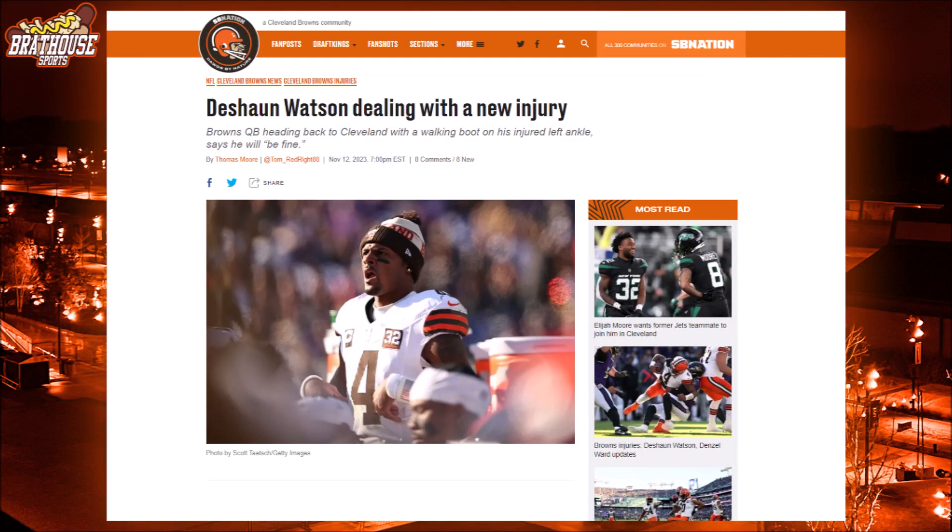Deshaun Watson is dealing with an injury yet again, this time to his left ankle. He took several hits during the Ravens game, the most notable coming from former Brown Jadeveon Clowney in the second quarter. Watson was noticeably limping during the remainder of the game but kept playing. He left M&T Bank Stadium wearing a walking boot. When asked about his injury, Watson said he wasn't feeling well but will be fine and ready to go next week against the Steelers. Eyes are on Deshaun Watson this week, as it can't be guaranteed he'll be ready to go for Sunday.